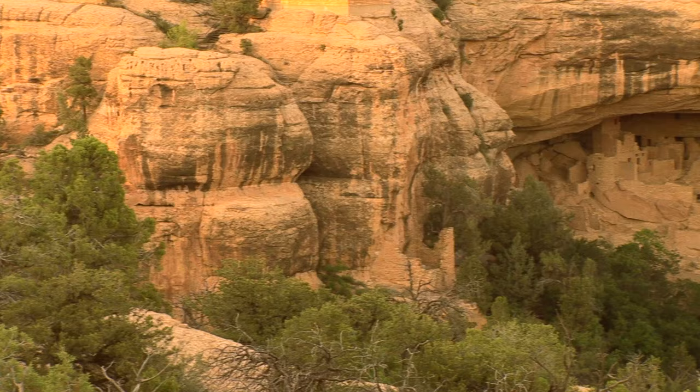Sitting at almost the exact same latitude, Mammoth Cave is the only national park in Kentucky and hosts the longest known cave system in the world. A portion of the bedrock in the area is limestone, a type of rock which is soluble even in weakly acidic water. Rain water, having picked up carbon dioxide from the atmosphere, is slightly acidic and over the course of millions of years seeped into and ate away at the bedrock, creating what is known as a solution cave.